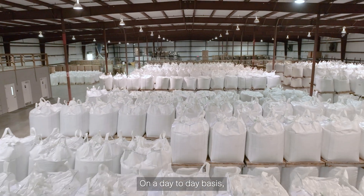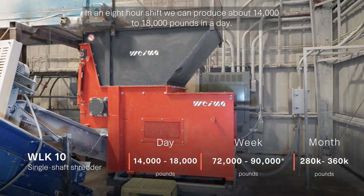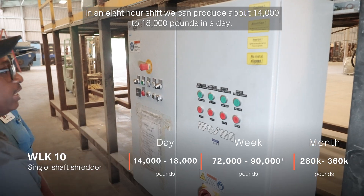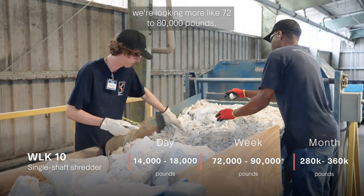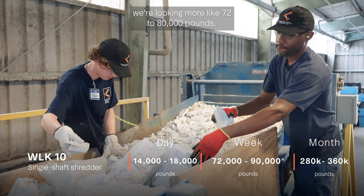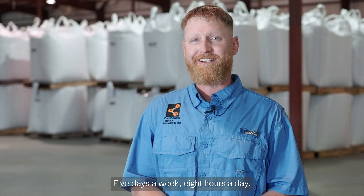On a day-to-day basis, our Wyma WOK-10 runs eight hours a day. In an eight-hour shift, we can produce about 14,000 to 18,000 pounds in a day. Translate that to a week, we're looking at more like 72,000 to 80,000 pounds — five days a week, eight hours a day.